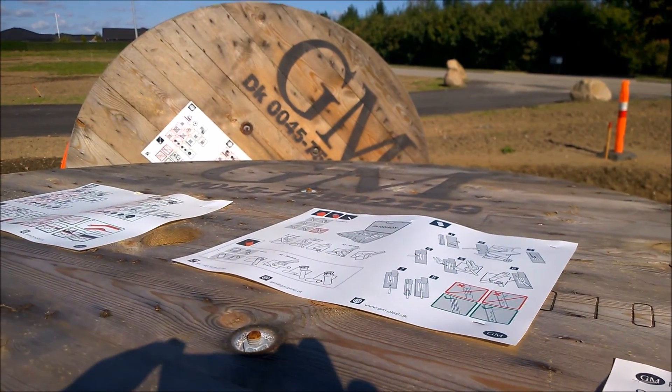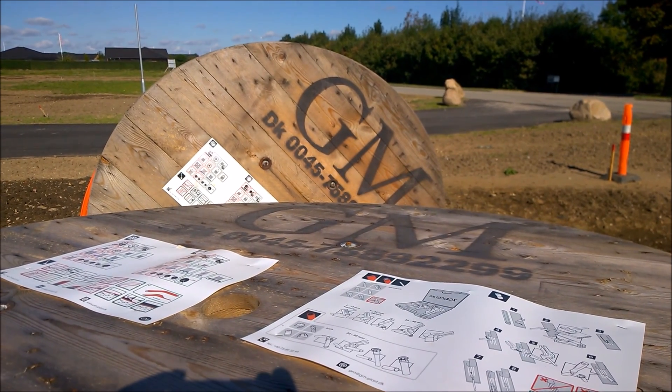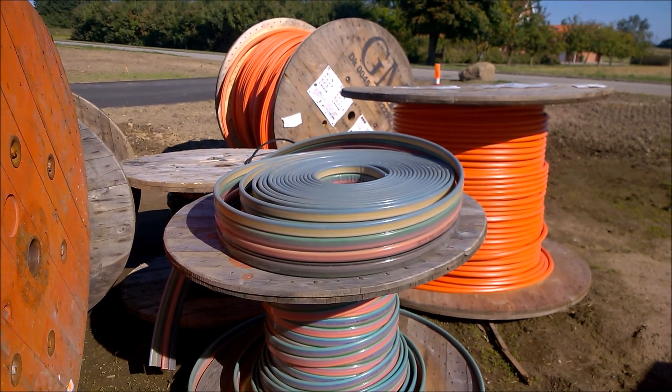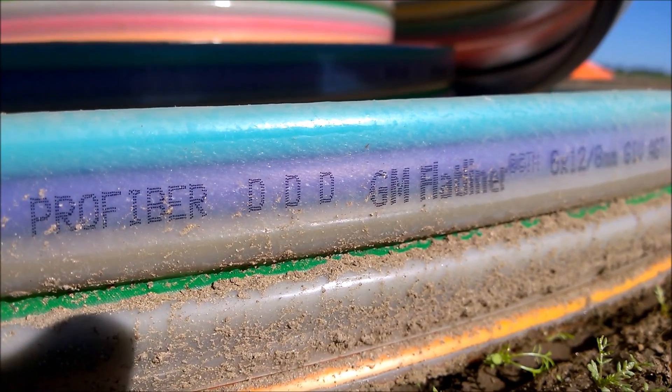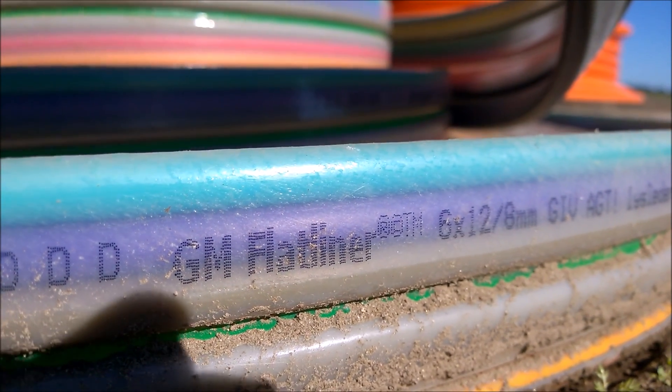And yet another time it's being delivered by Diomplast. Different materials are being used, such as the flat liner. This is for the customer connection.